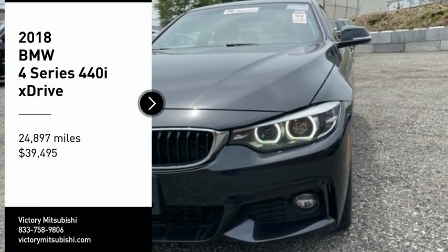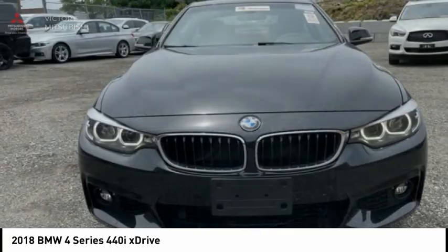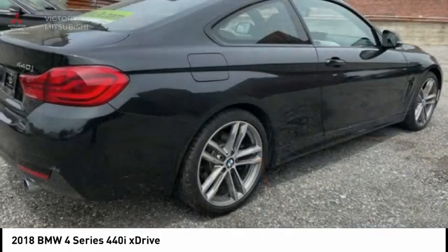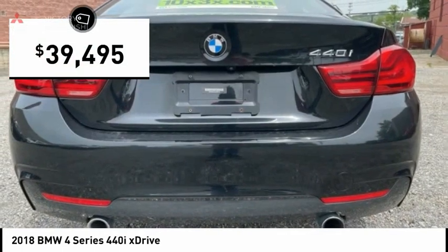We are pleased to show you the 2018 BMW 4 Series. The BMW 4 Series is a powerful machine which comes with impressive handling, upscale interiors, and it delivers on BMW's ultimate driving machine and is priced below $40,000.